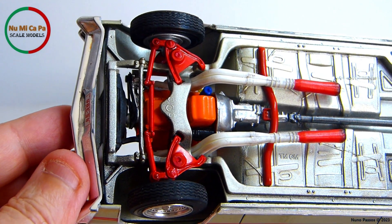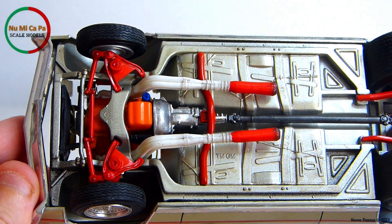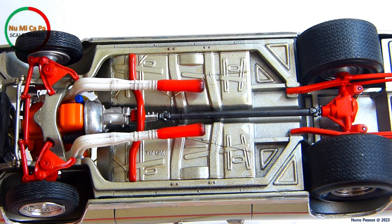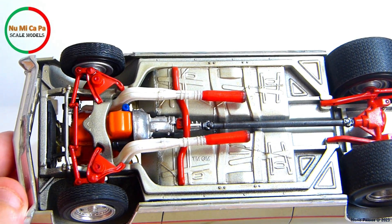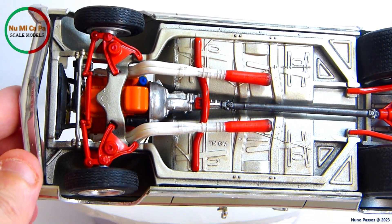On the underside, the engine oil pan was also painted orange. The transmission was painted aluminum, the exhaust collectors were painted white with the mufflers red, and I weathered the exhaust system to give it a dirtier appearance. The front suspension elements, the transmission crossmember, the differential, as well as the wheelie bars were painted red, and the drive shaft was painted magnesium.